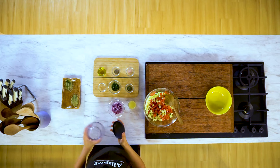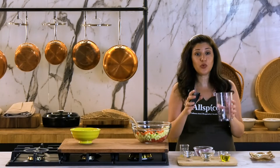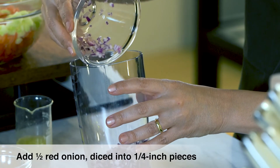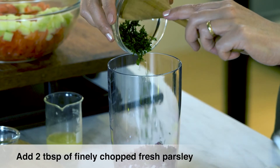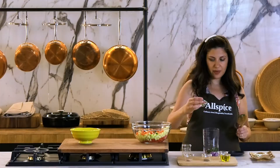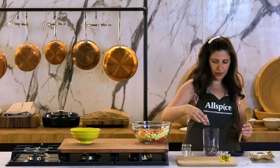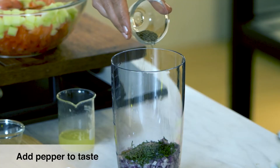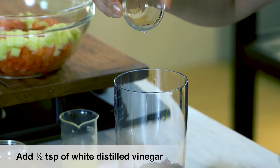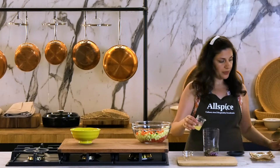I like to make the dressing in something with a lid so I can shake it and it's ready, and I can also store it in the fridge. So, I start by adding the onions, red onions, chopped parsley, dry mint, salt, a little bit of pepper, vinegar, olive oil, and the lemon.